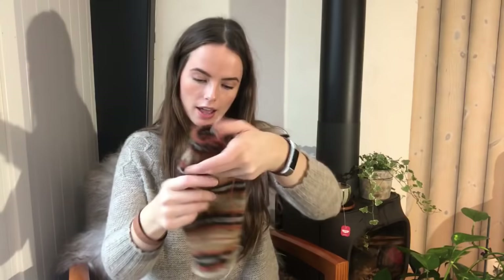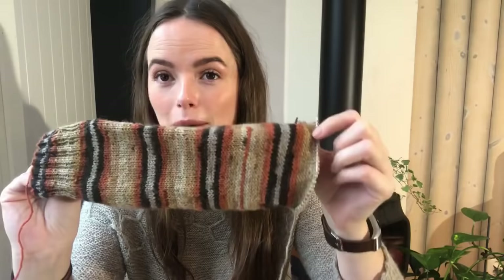The other one I have already put in a line for where I'm going to pick up the afterthought heel. So I just have to knit a little bit more in the round and then do the heel and toe — this one will hopefully be finished soon. So I cast on another pair of socks.